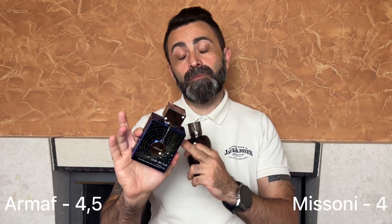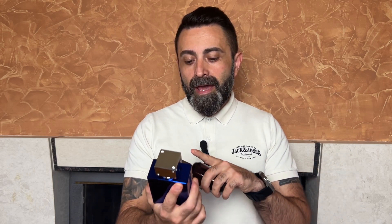At the end of the battle, the scientific winner in my books is the Armaf Club de Nuit Iconic, and it's also my personal pick. Don't get me wrong — if you go with either fragrance you won't make a mistake. But I prefer the Armaf simply because of the better performance and projection. So both the scientific winner and my personal winner is the Armaf Club de Nuit Iconic. Both fragrances are great alternatives to Bleu de Chanel EDT and EDP. I hope you found this video interesting — please subscribe, stay safe, and I'll see you in the next video.